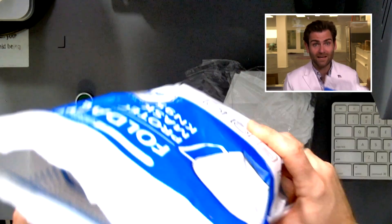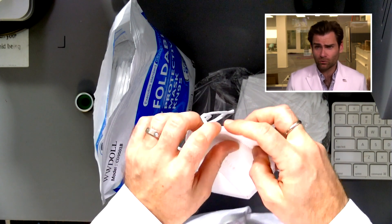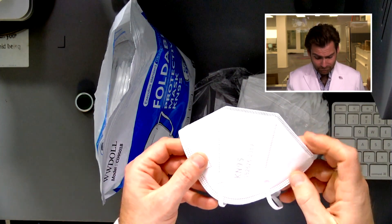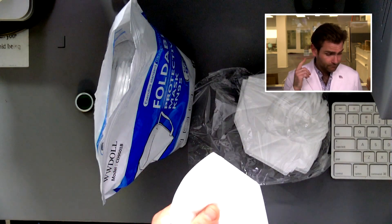You need to have the manufacturer name on the mask — so they can't trick you like they're doing by calling it WW Doll or Annon Bros. They have a ton of names. The standard requires the actual manufacturer name on the mask, which they're not doing.